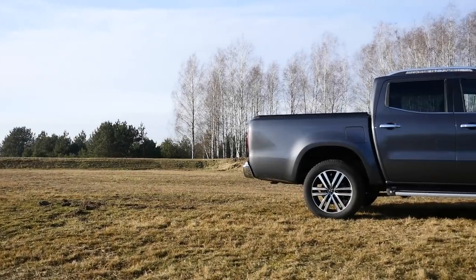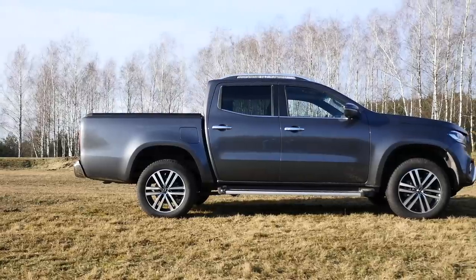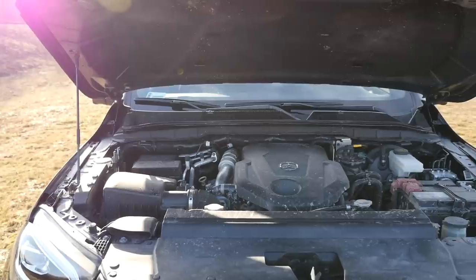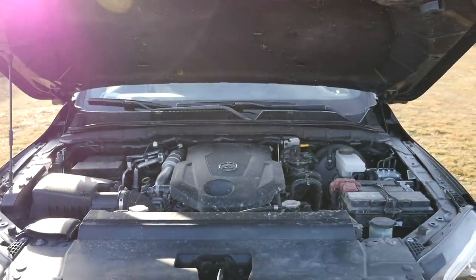The X-Class is slightly larger than the Navara. Only the wheelbase remains the same, but the track width is seven centimeters greater to fit a V6 3-liter engine later on in 2018. For now there is a 2.3-liter diesel under the bonnet producing 163 or 190 horsepower.